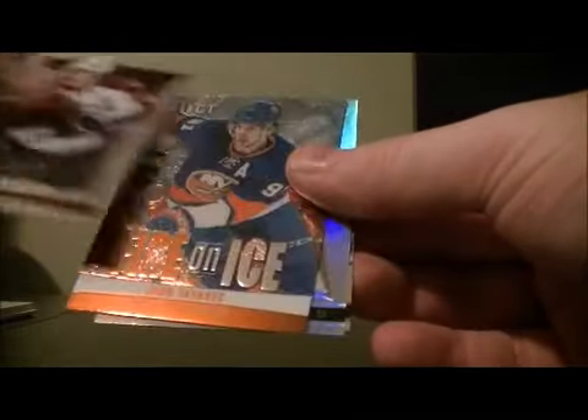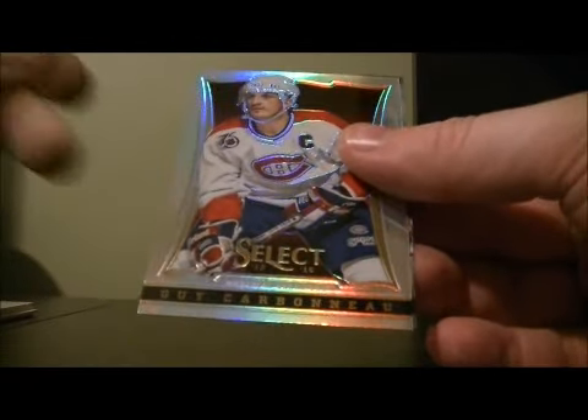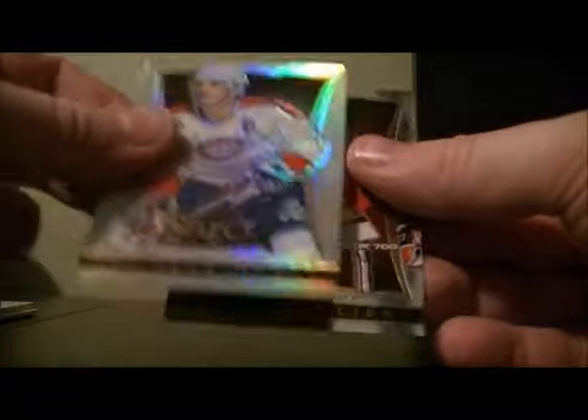And the last pack. Fire and Ice — John Tavares for the Islanders. And a Rainbow of Guy Carbonneau for the Habs. And there we go. So thank you very much to everybody for watching. Hope to see you again next time.